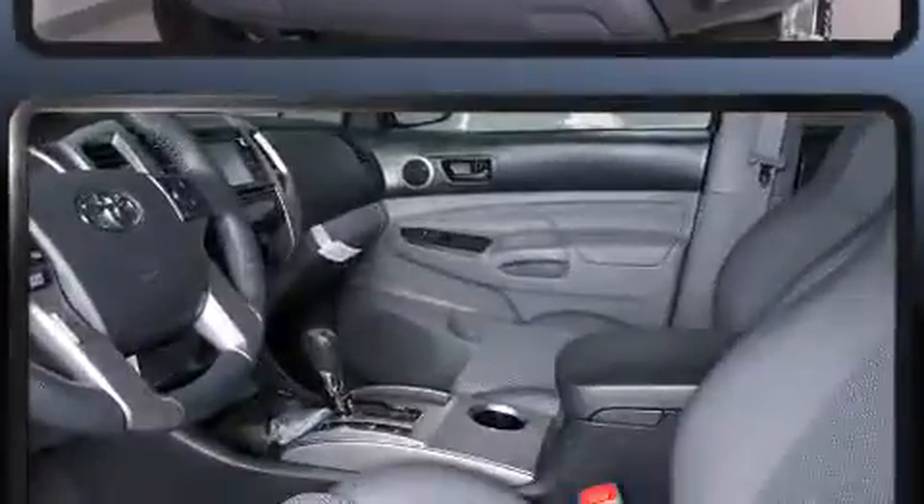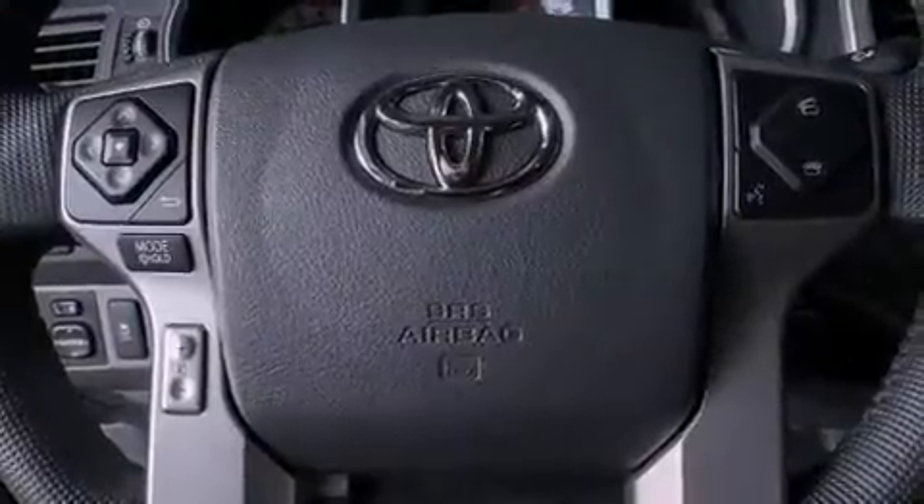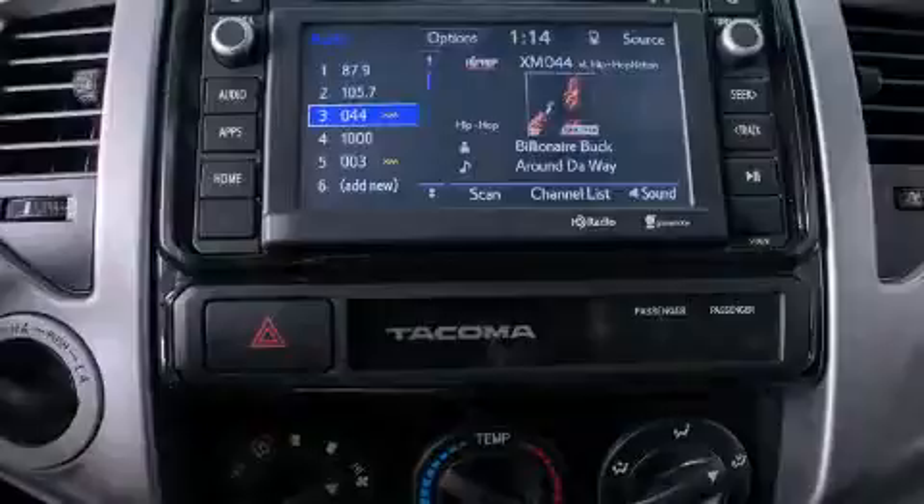Under the hood, you'll find a six-cylinder engine with more than 230 horsepower, providing a smooth and predictable driving experience. Four-wheel drive allows you to go places you've only imagined.